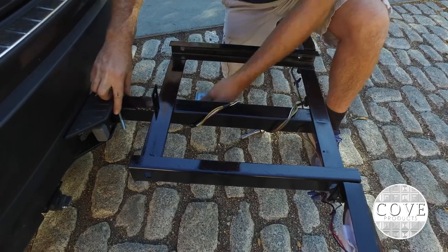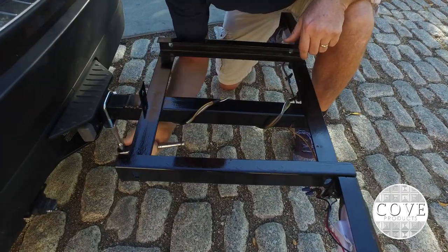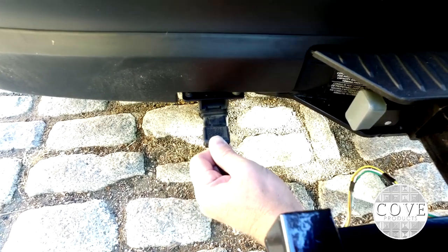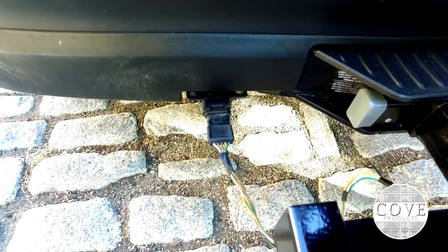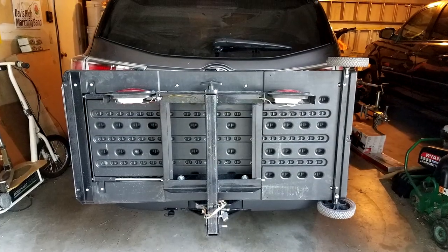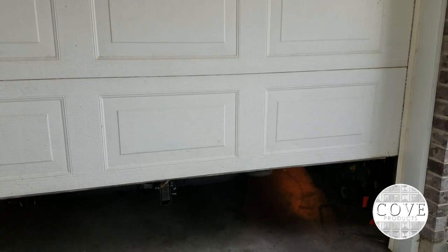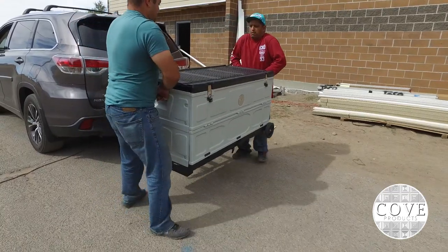The hitch bracket includes a snug tight bracket which helps to keep the box from wobbling and prevents noise and vibrations in the trailer hitch receiver. This cargo box easily mounts to the back of any SUV, truck, or car that has a two inch square towing receiver. It's also pre-wired with a four-way connector for the tail lights and turn signals. No need to remove the hitch bracket in tight spaces with our optional swing-up bracket.